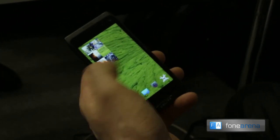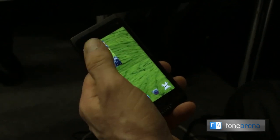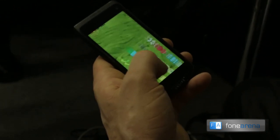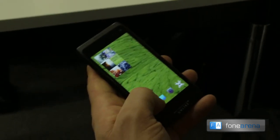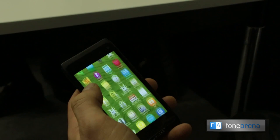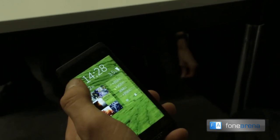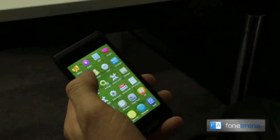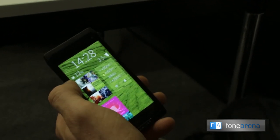As I open each application, I'll push it out of the way, which basically minimizes the application on the home screen. I'll open up the applications I use most commonly — phone, gallery, media player, and the email application.